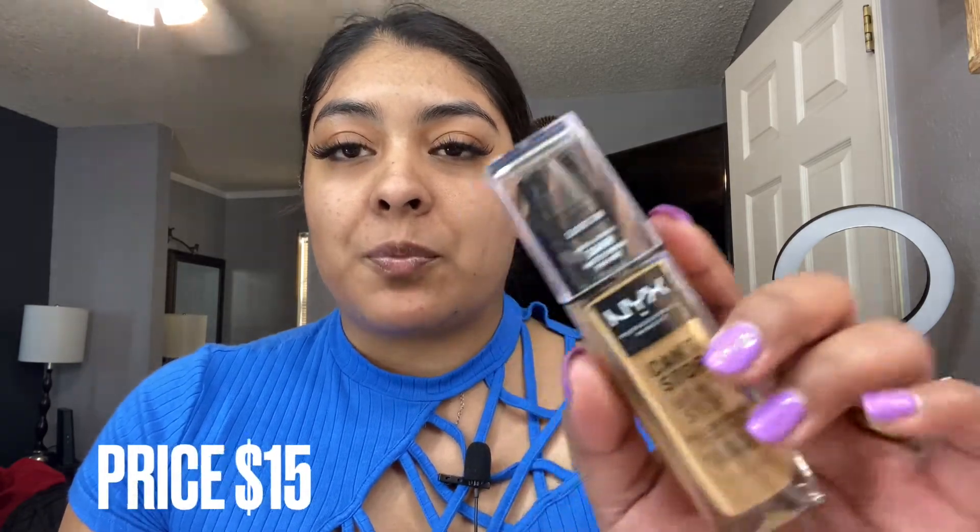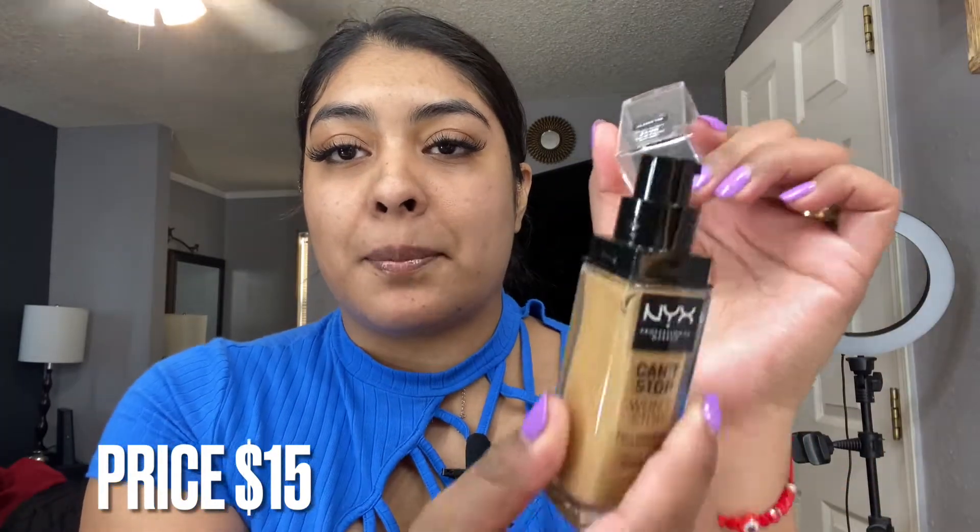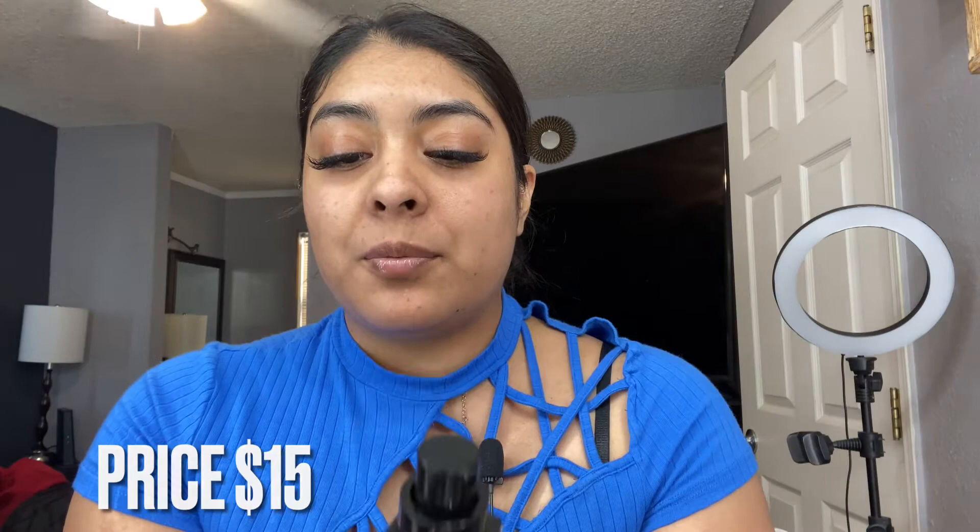Moving on with the foundation — I hope this is a perfect match for me. This is in the color Classic Tan, and this is the NYX Can't Stop Won't Stop foundation. I love the packaging, I love that it's a pump. I'm gonna be taking my beauty blender to apply this foundation.